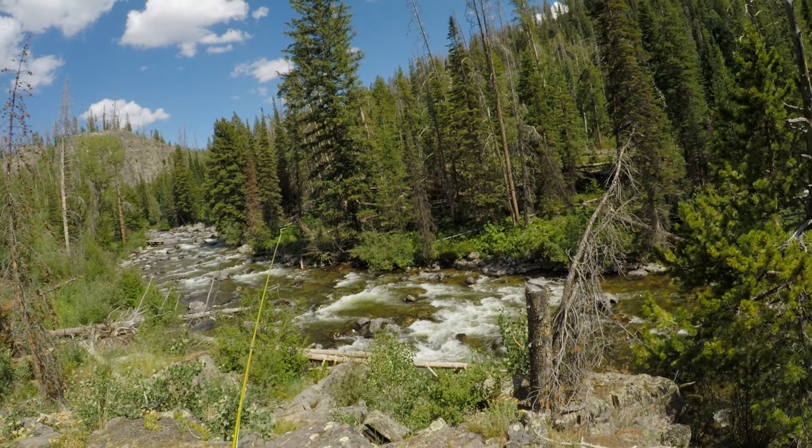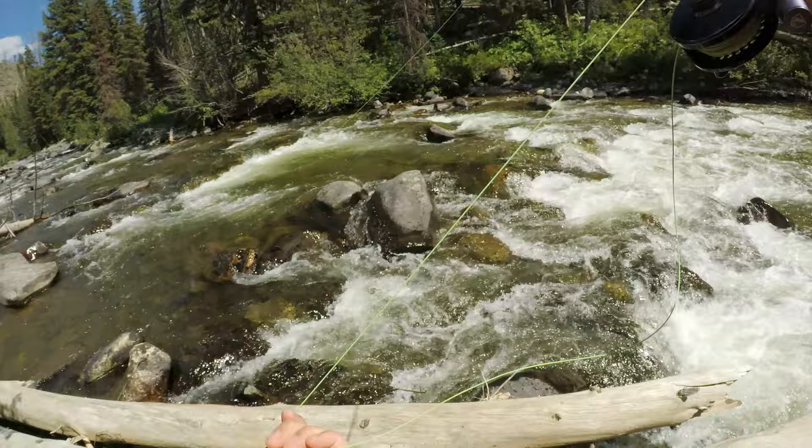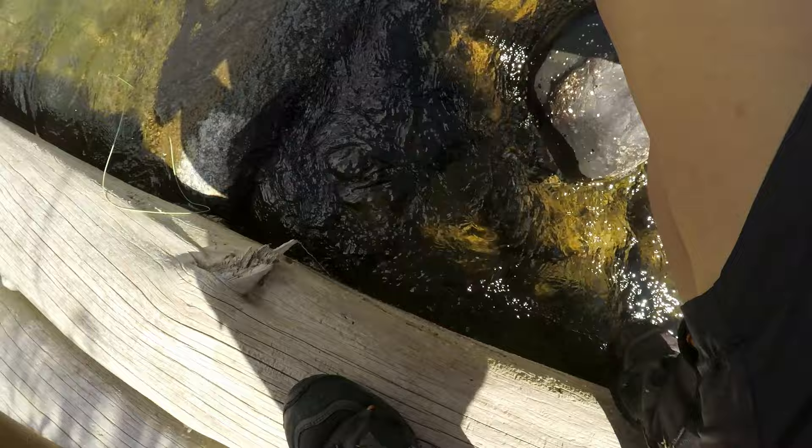Keep going, see if we can catch a couple more. Another cutthroat — nice! There we go. Showing you this one — it's similar to that one I caught earlier.